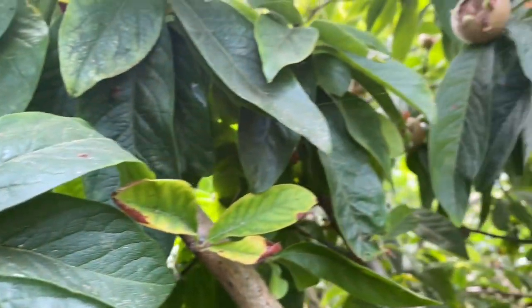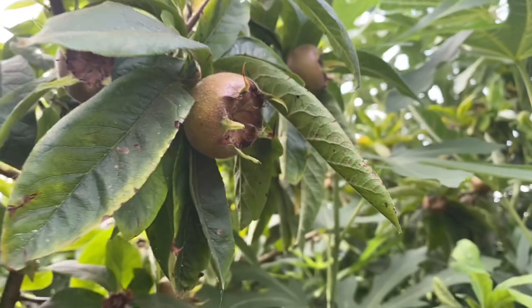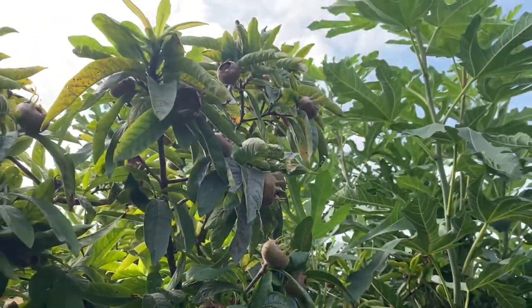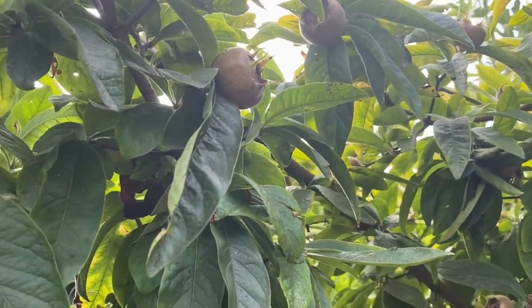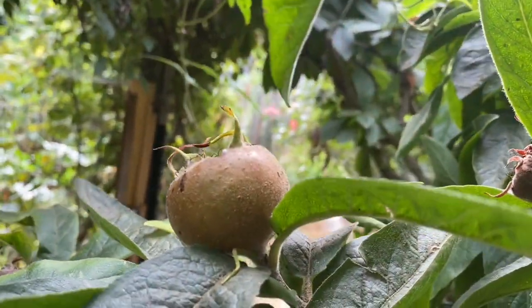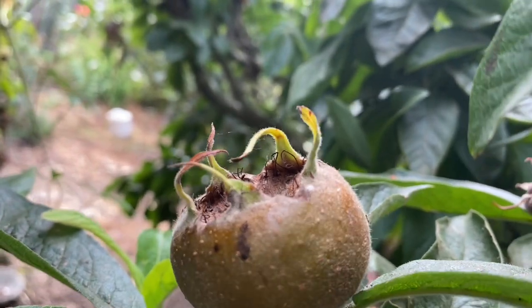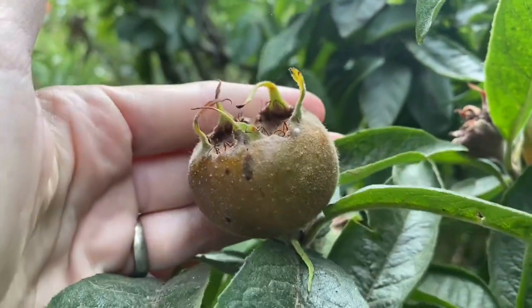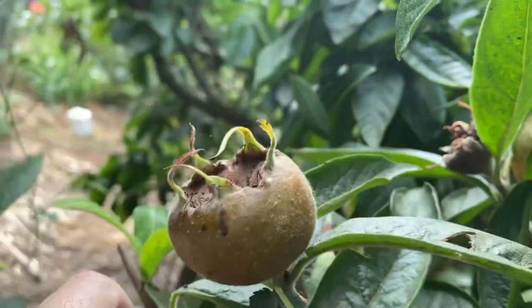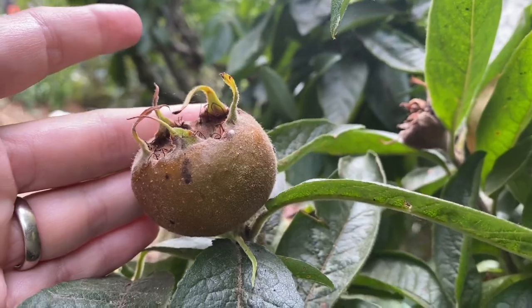This is Medlar Mespilus Germanica. This is a variety called Breed a Giant, set with tons and tons of Medlars. I highly recommend that you taste a Medlar before you decide to put in a tree. The tree is really lovely but the flavor is very ancient and different than what you might be used to, and they obviously look like a rose hip because they're in the rose family. They have an unusual flavor, one that you may not be accustomed to. But this is doing very well — it does not get watered at all. The tree is small and it sets huge crops every year.